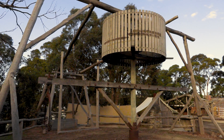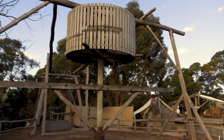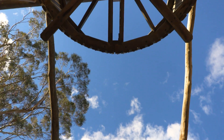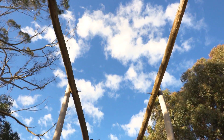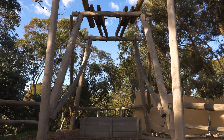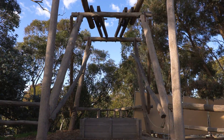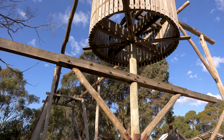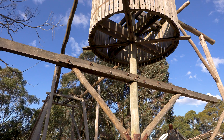Beneath the drum is a long beam to which a horse is harnessed. When the horse walks in circles, the drum turns, and one end of the rope is lowered while the other end is raised. This allowed miners to lower an empty bucket down the shaft while raising a full bucket to the surface. By turning the horse so it walks around in the other direction, the buckets can be continuously raised and lowered in turns. This was the most efficient arrangement, but some WIMs worked with only a single bucket.